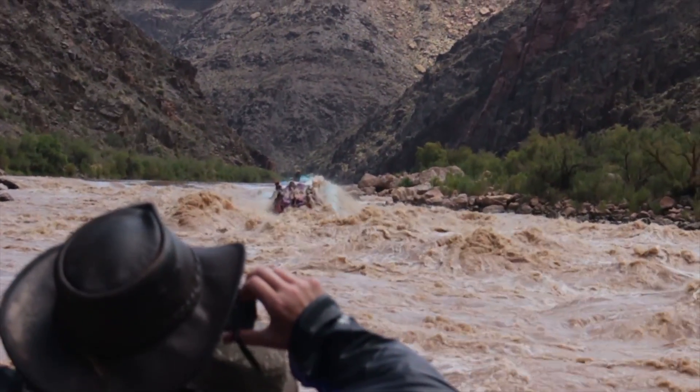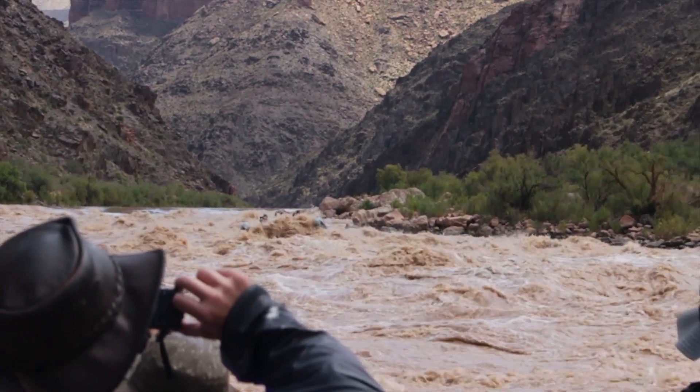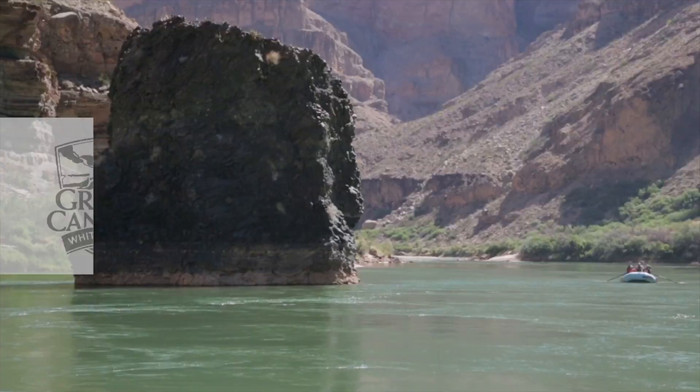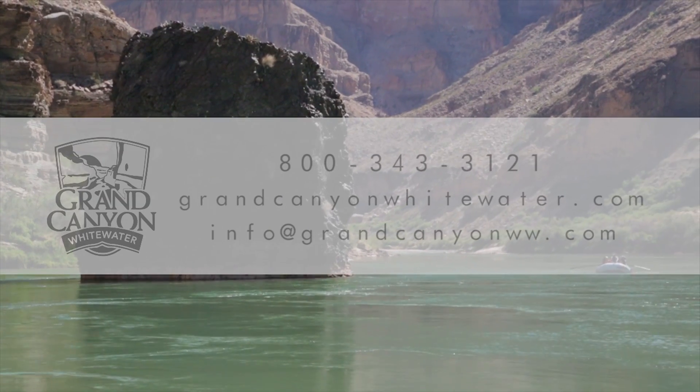Grand Canyon Whitewater's large rubber rafts are specifically made for Grand Canyon and provide a thrilling ride, while also supplying amenities all day long such as drinking water, soda, and a safe place for your camera and gear.